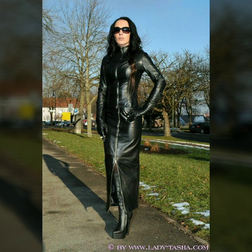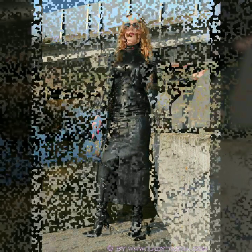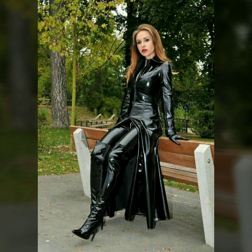Today I am going to share with you very stylish and little designs of leather long power dresses for women and girls. All these designs are very stylish and trendy.